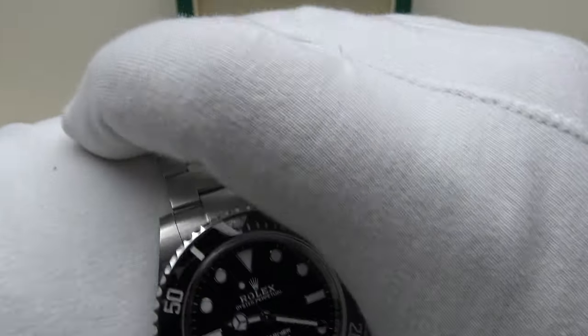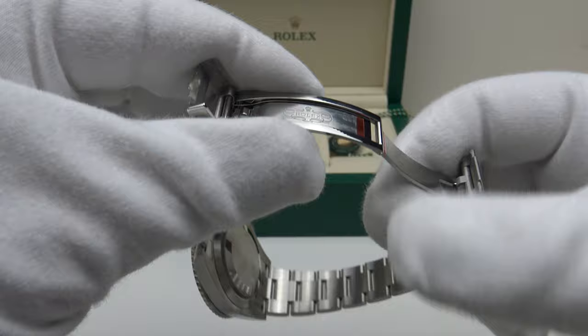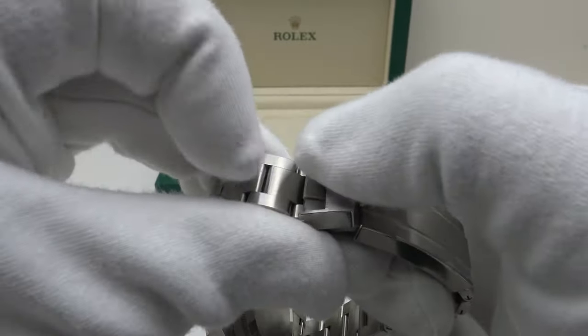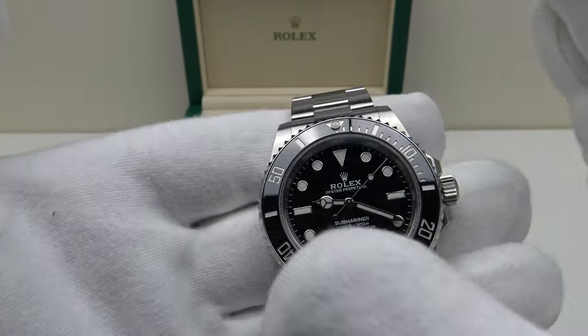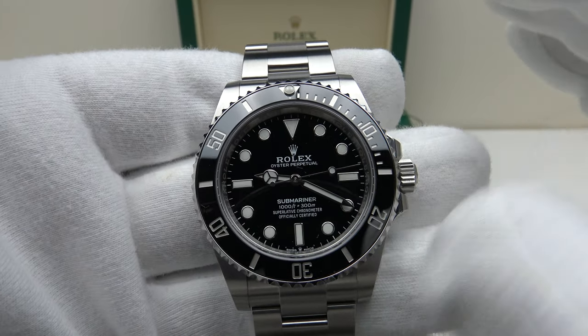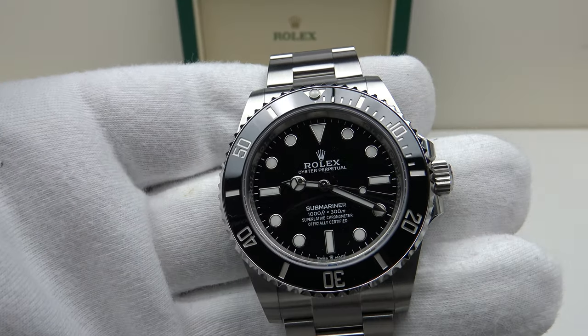With regards to heft, the watch is 159g. I consider 150g to be the sweet spot — it gives a nice feeling of wrist presence while remaining comfortable for long periods such as 8 to 12 hours per day. At 159g, it really is the perfect weight for a 41mm piece.